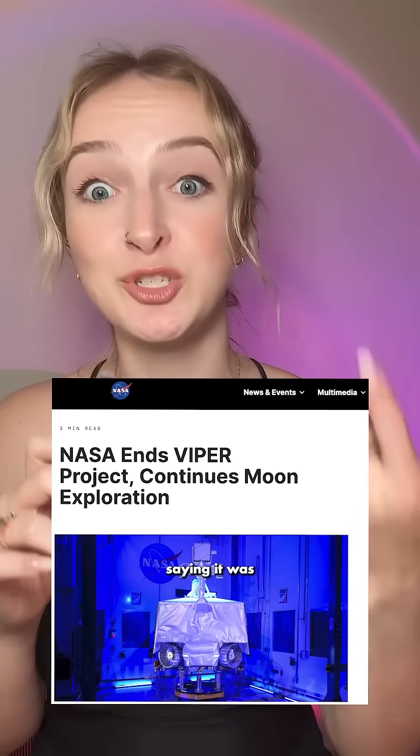Viper has been in development for quite some time, but last year NASA canceled it, saying it was too expensive and too slow to launch, which the industry raged over.